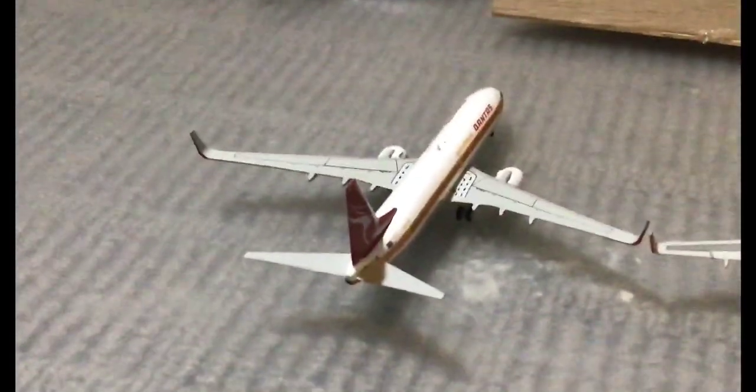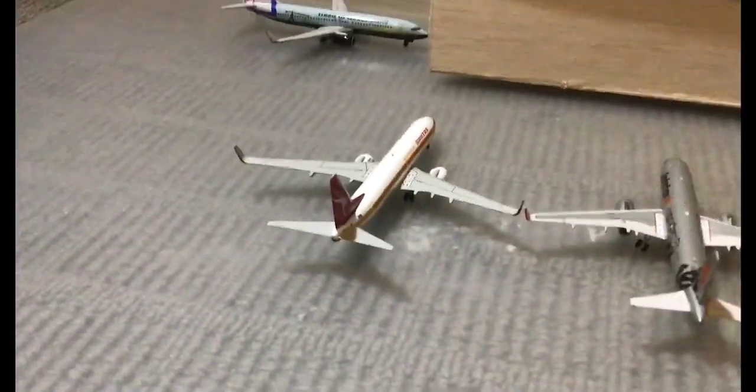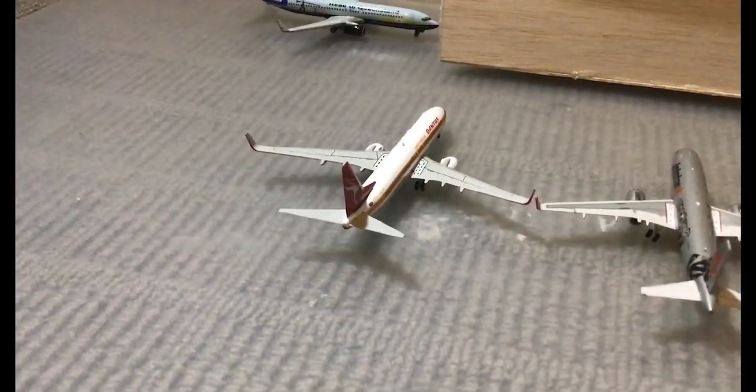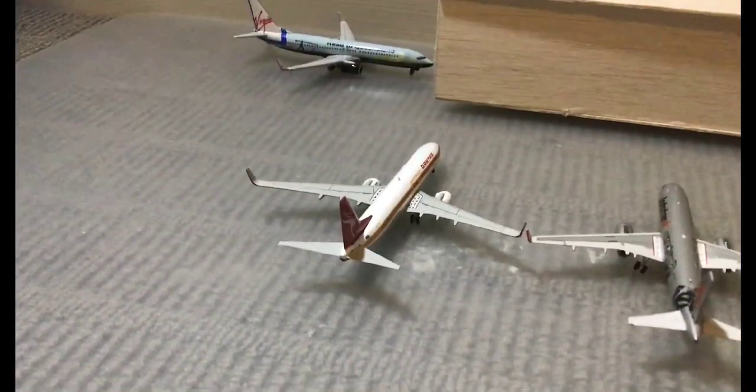Moving over we have the Qantas 737-800. This is going to head out to Perth, and then it's going to head out over to Dome.